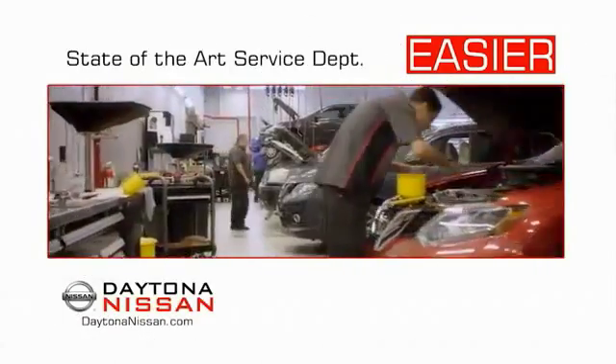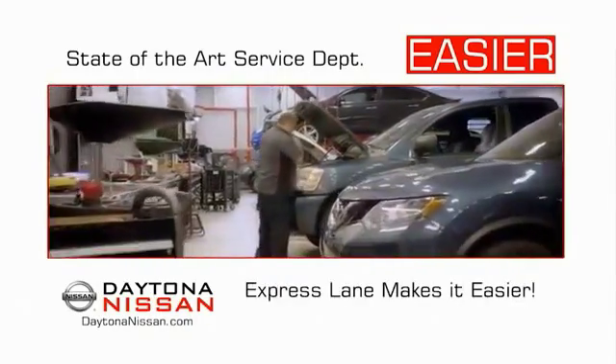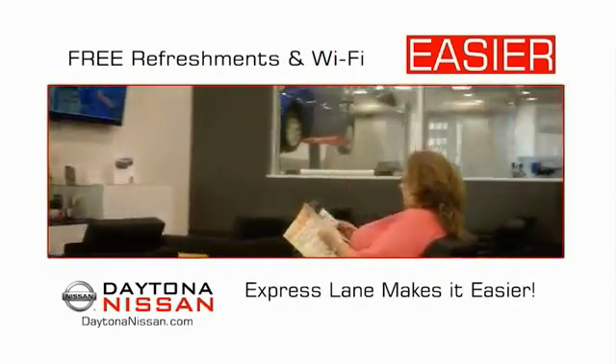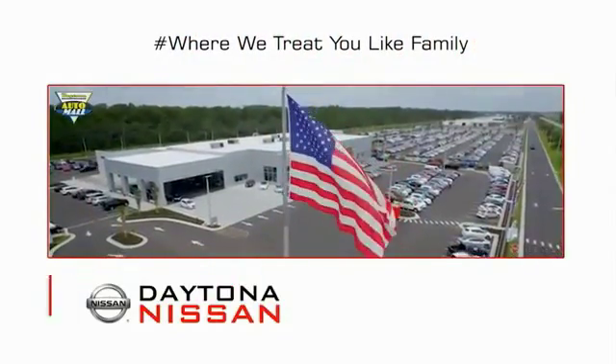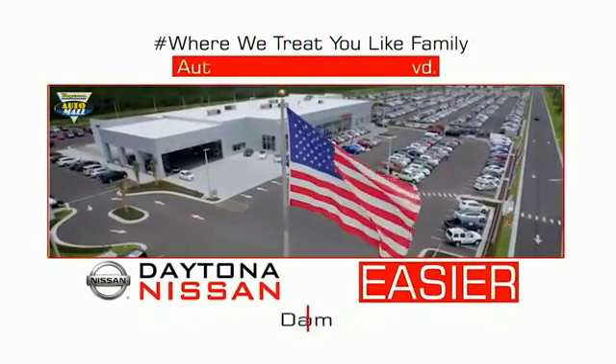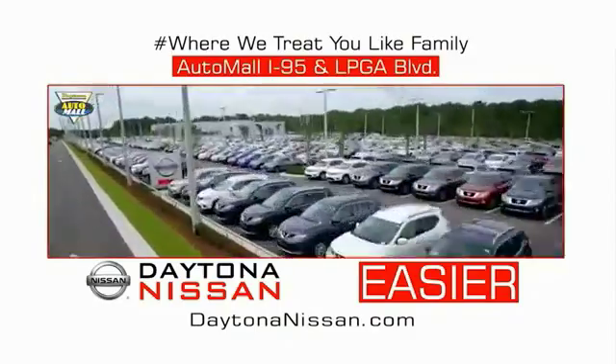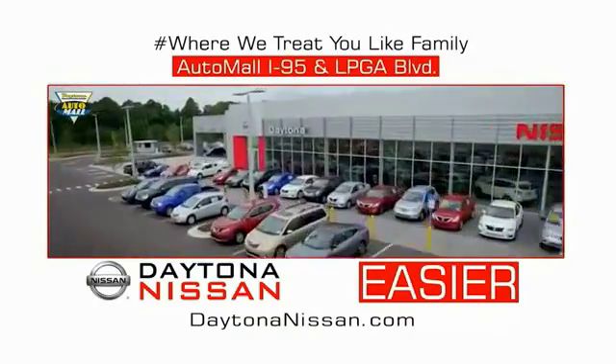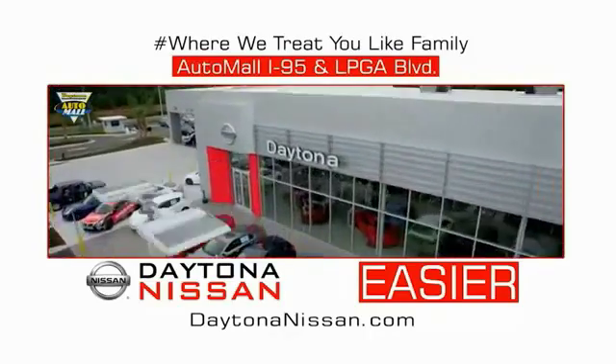Easy to service because the state-of-the-art facility and express line makes servicing any vehicle easier. Easy to enjoy free refreshments and Wi-Fi while the kids play — waiting is quick and easy. Come check out the all-new Daytona Nissan just under the big flag at the Auto Mall, I-95 at LPGA Boulevard. Make your move to Daytona Nissan — at Daytona Nissan, it's easier.